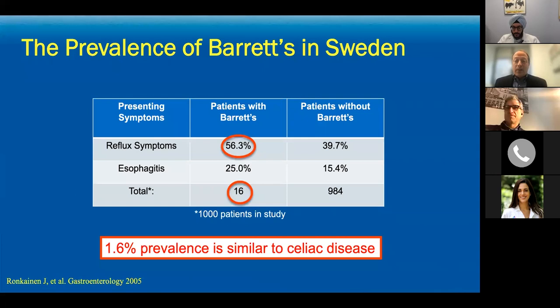Yet their reflux was so severe it was causing pre-cancerous changes. That's the reason Barrett's is such an important disease — it has no symptoms itself, and is often not associated with symptoms. We have to do a better job of finding it because ultimately there are going to be serious consequences.